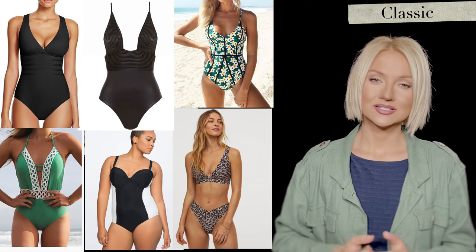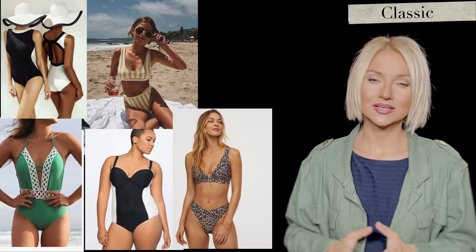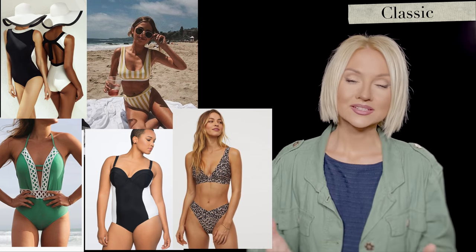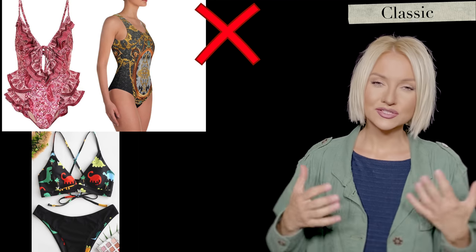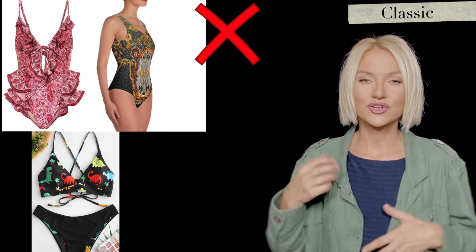Classic: clean and minimalistic is best — something very classic. They also look amazing in symmetry. Medium-sized patterns work as well. Not too many additions like ruffles, stones, or noisy patterns. It's best if they don't choose something over the top — for example, too high-waisted or too low-waisted, or too much of anything.